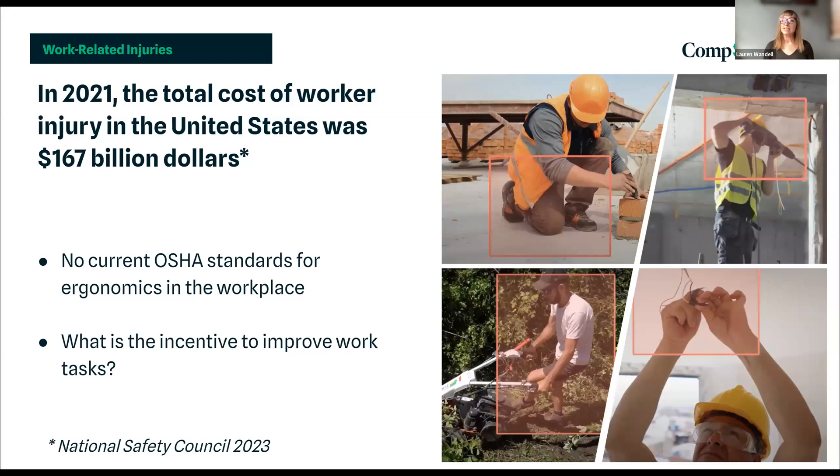At least a third of workers' comp injuries are due to musculoskeletal injury. And yet there are still no current OSHA standards for ergonomics in the workplace. So that begs the question: what is the incentive for companies to invest in new state-of-the-art equipment and machinery that could reduce or completely eliminate risks from these tasks?